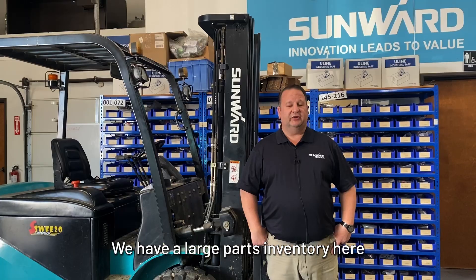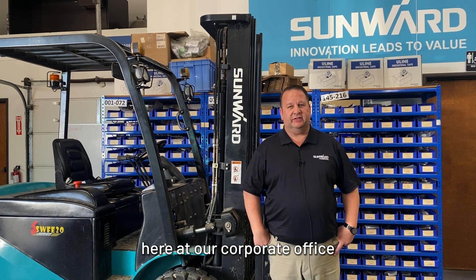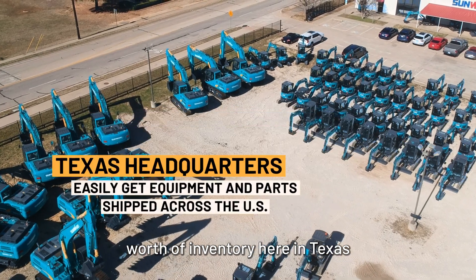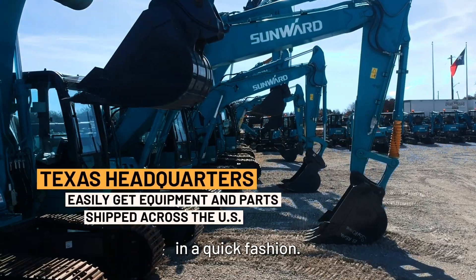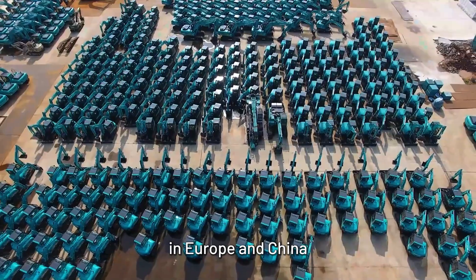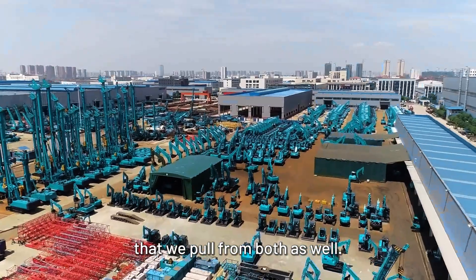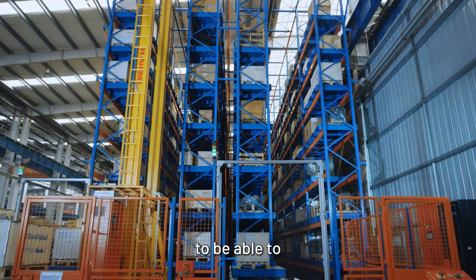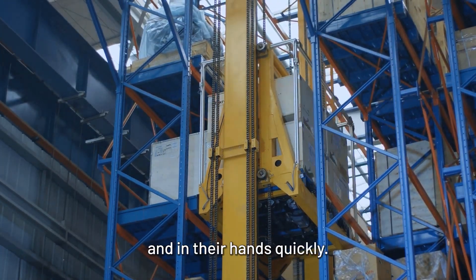We have a large parts inventory here in Texas at our corporate office, and we're going to be putting a couple million dollars worth of inventory here in Texas so we can get it to them in a quick fashion. We do have a large warehouse in Europe and China that we pull from as well, so we have a pretty fast parts inventory to be able to get parts to customers and in their hands quickly.